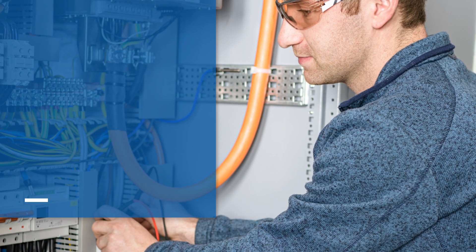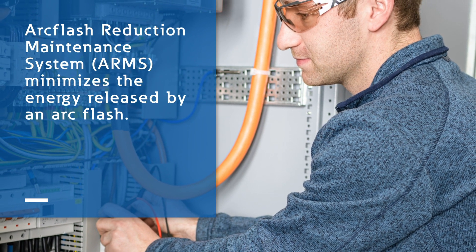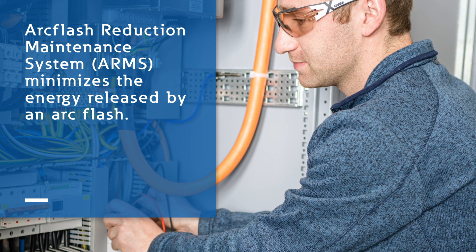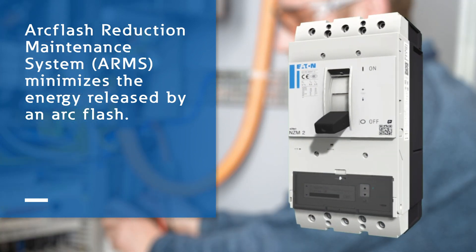To ensure maximum protection of personnel, Eaton's ARC flash reduction maintenance system is available for all NZM compact circuit breakers. For reducing the tripping time, the ARM system minimizes the energy released by an ARC flash.